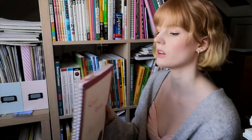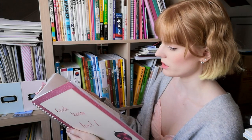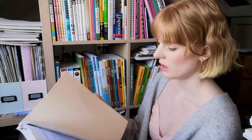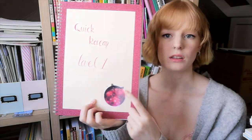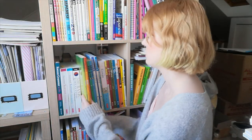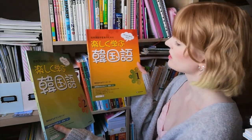Quick Korean Level 1 printouts — the Cyber University of Korea has a free online Korean course and this is from that. I started it but never finished. I even printed it out and made it a nice cover with a little galaxy cat sticker. Maybe I'll go back and finish it one day, but for now this little book can go in the cupboard.